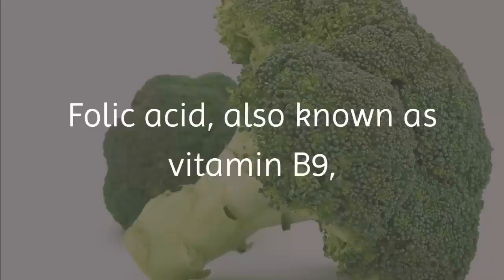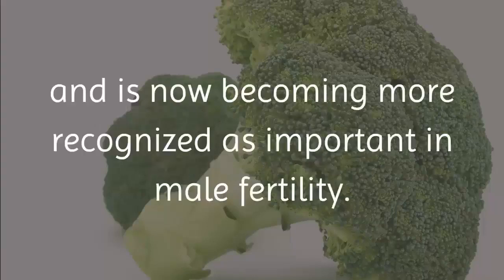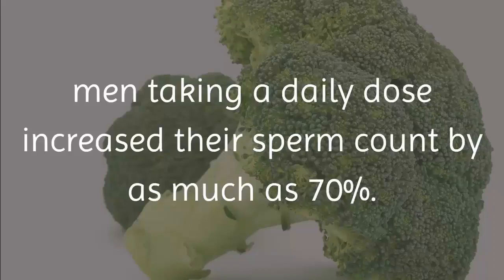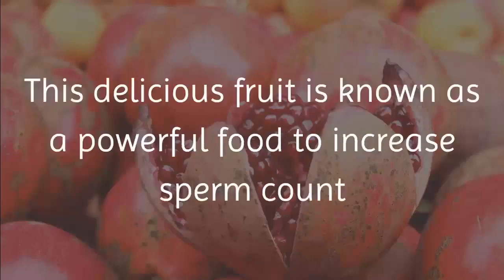6. Broccoli. Besides asparagus, another green vegetable full of folic acid is broccoli. Folic acid, also known as vitamin B9, is already known to help women conceive and is now becoming more recognized as important in male fertility. In one study, men taking a daily dose increased their sperm count by as much as 70 percent.